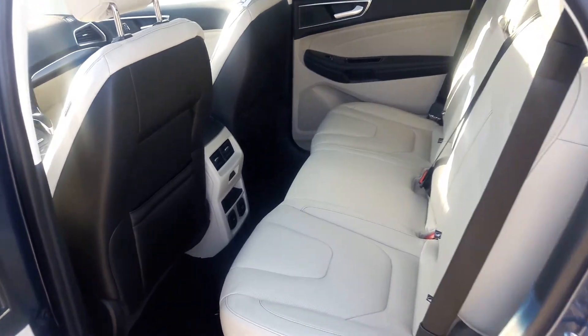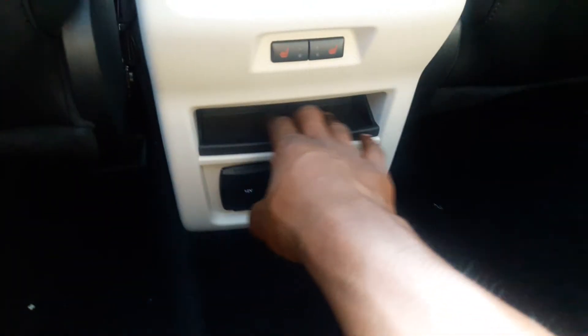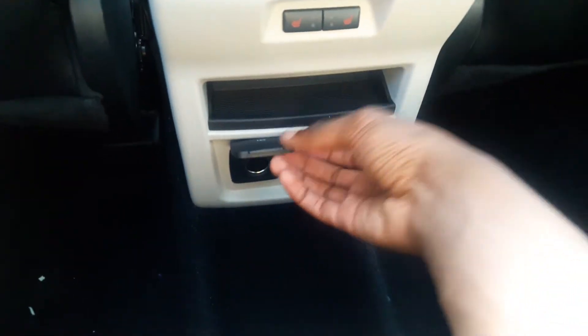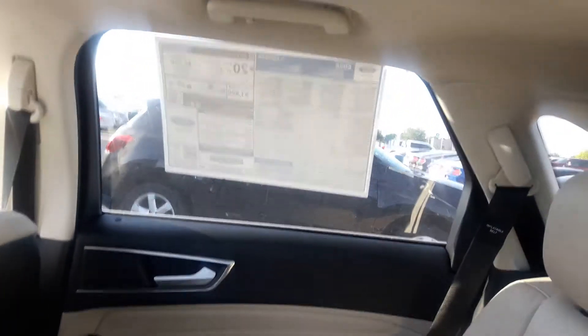Door handle storage. Storage in there. We also have two-stage heated seats for the back passengers. We've got phone storage, a 115-volt outlet, cup holders with your center armrest. We have your interior light as well.